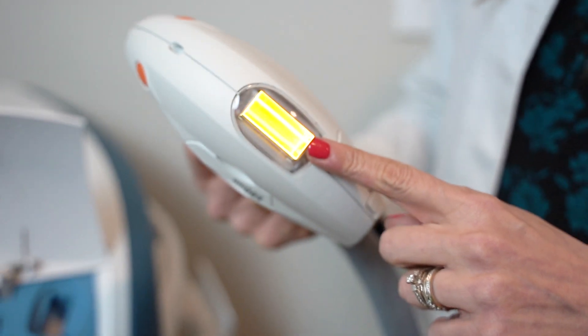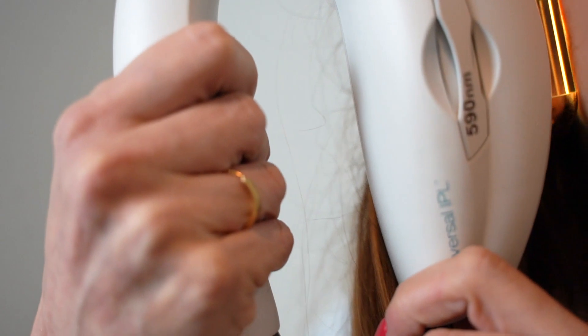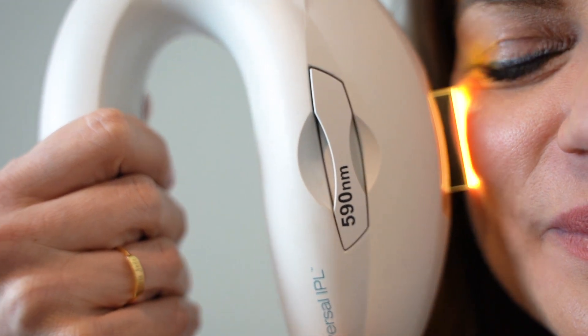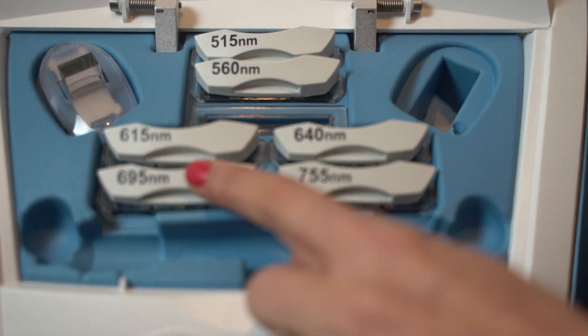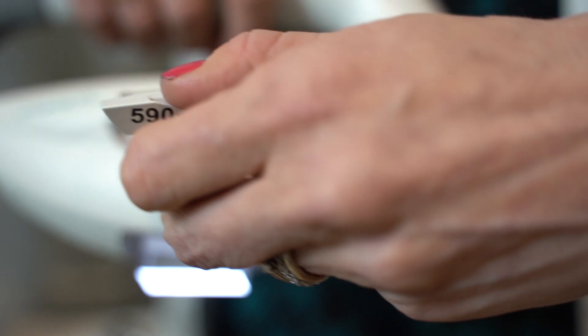IPL targets pigment, so it is very effective in patients with rosacea at decreasing the amount of telangiectasias, or extra blood vessels present on their skin. We know that the presence of ocular surface inflammation increases with increased telangiectasias — those broken blood vessels on the face. By treating the face for these abnormal blood vessels, ocular surface inflammation is decreased.